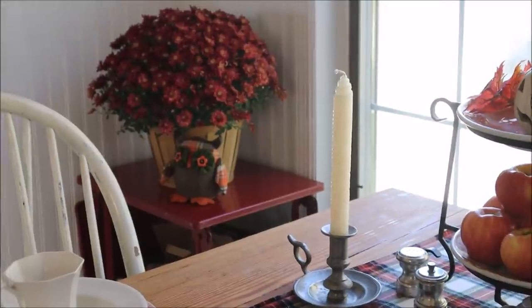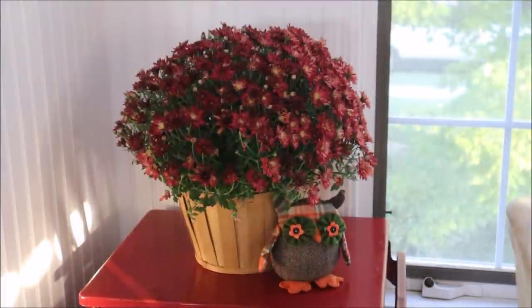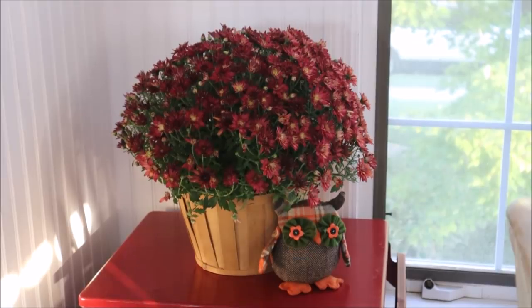Off in the corner I added a beautiful red mum to the side table, along with this cute little owl that I think I picked up at Target last year.